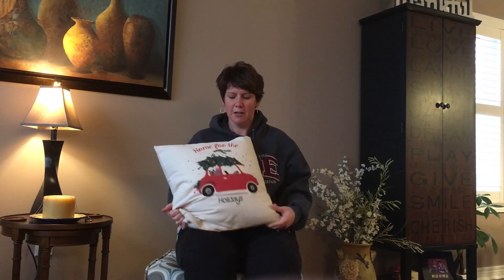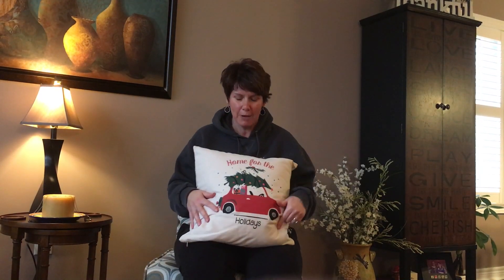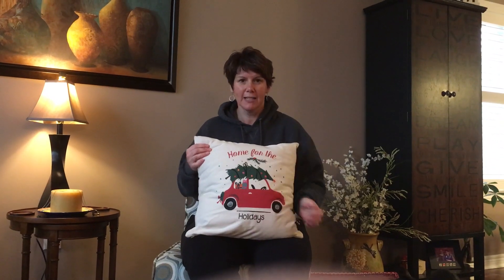We have our new holiday pillows, and of course you can put your family name on this. This one has the car and the tree. You can get it without a picture, or get one that's not for holidays. We have one with our name, our anniversary date, our children's names, and our cat. I've given them as gifts to grandparents with all the grandkids' names. A pillow cover is an awesome idea for those people on your list.